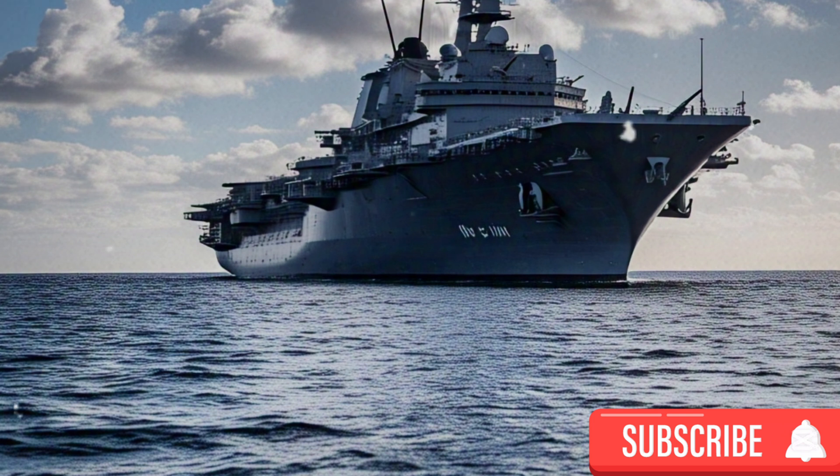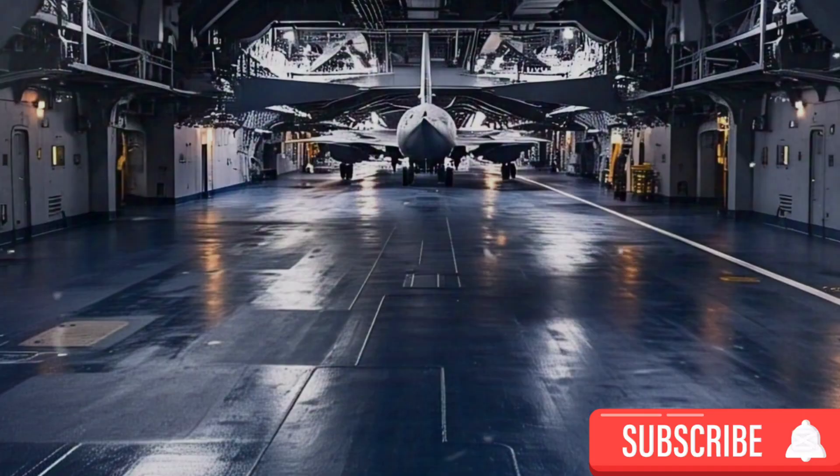HMS Queen Elizabeth is powered by an integrated electric propulsion system, combining two Rolls-Royce MT-30 gas turbines with four diesel generators. This configuration not only delivers the necessary power for propulsion but also supplies electricity to the myriad of onboard systems. At a cruising speed of 15 knots, the carrier boasts a range of approximately 10,000 nautical miles, enabling extended deployments without the immediate need for refueling. This endurance is further supported by the capacity to carry sufficient food and fuel for up to seven days between replenishments.